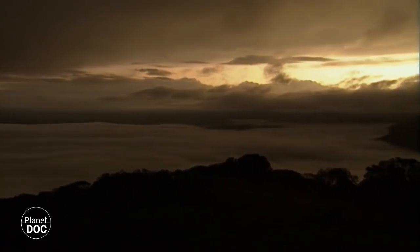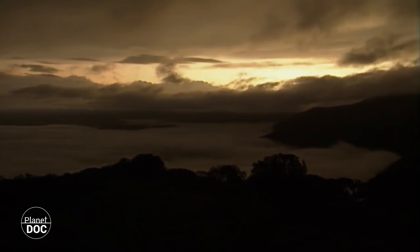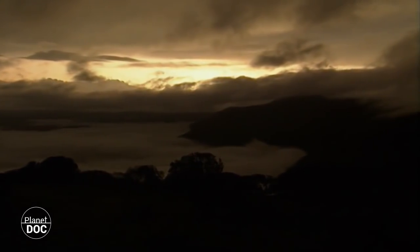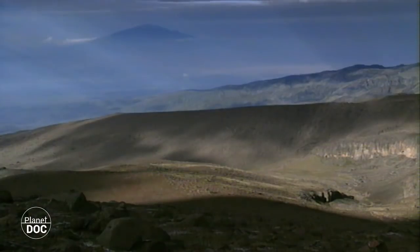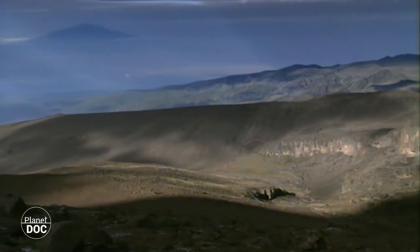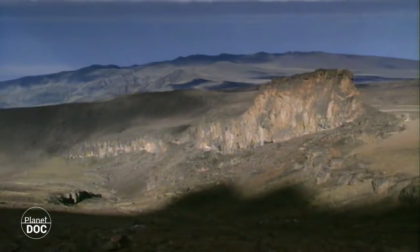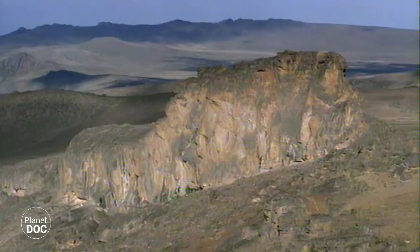Some fifteen million years ago, long before man walked upon this planet, the earth shook in the distant region of the African Rift. A gigantic one-kilometre-high fault crossed the north of what is now Tanzania, to the Gol mountain. The magma emerged from the bowels of the earth, scorching its surface and filling the landscape with fire and desolation. What was once a vast plain now became a ripple of mountains and abrupt valleys, and volcanoes dominated the skyline.